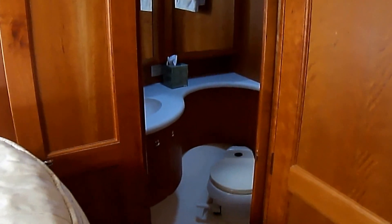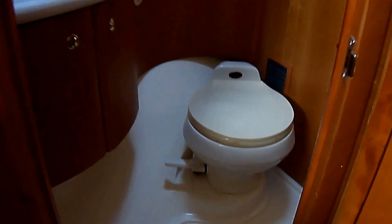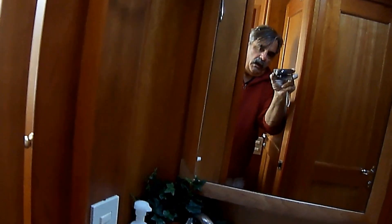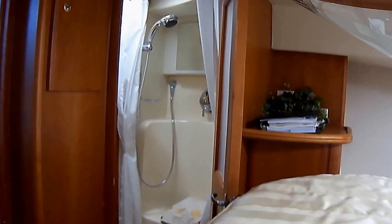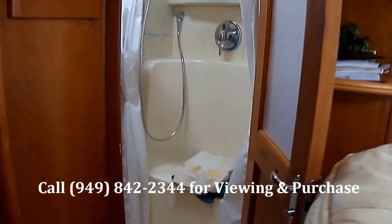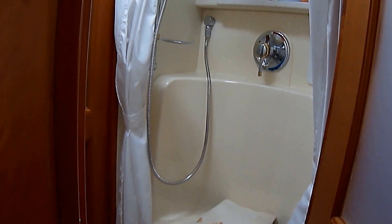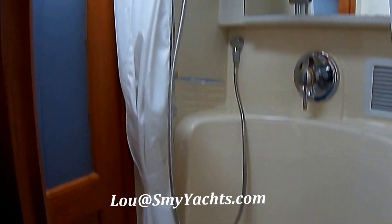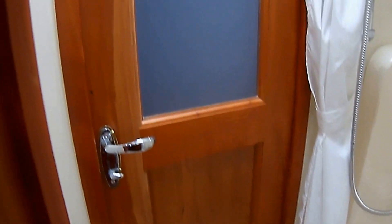From the master stateroom, we have access to the head. We have the vacuum flush system on board, nice wood grain finish all the way around. Notice Silverton's attention to detail in the fine woodworking. Corian countertop and a nice vanity. Off to port of the master vanity, we have a separate shower stall right here with access from the other side, so it's easily accessible to the guests also. The port light, nice seating area, full fiberglass pan, and of course the doors have frosted glass for privacy.